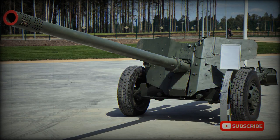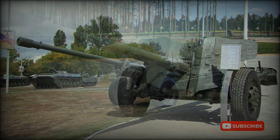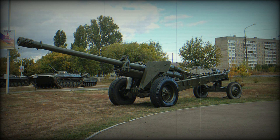The MT-12 Rappara was a Soviet-towed anti-tank gun. It is an improved version of the T-12 anti-tank gun. This anti-tank gun was developed during the late 1960s. In 1970 it replaced in production the T-12, and it was produced in the city of Yurga.